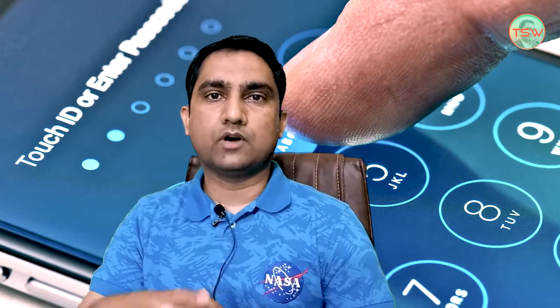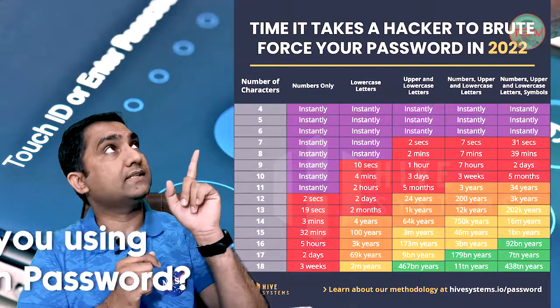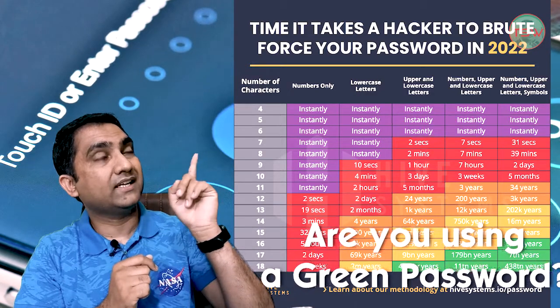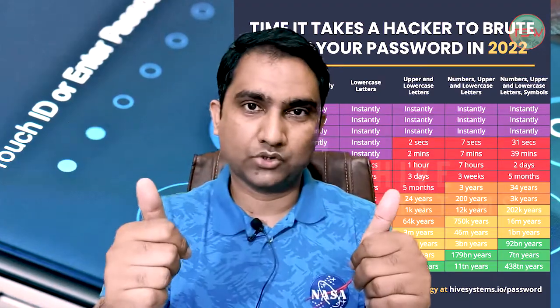Hey everyone, Sakiwale from The Tech Stuff World. In this video, I'm gonna tell you, are you using a green password? This is the table. Can you find your password type? What color is it? Red — it's dangerous. Green — it's good to go.